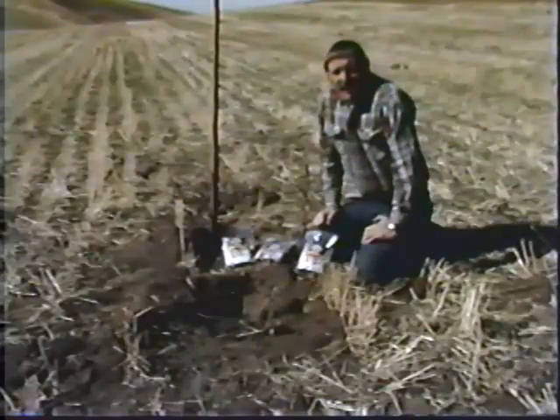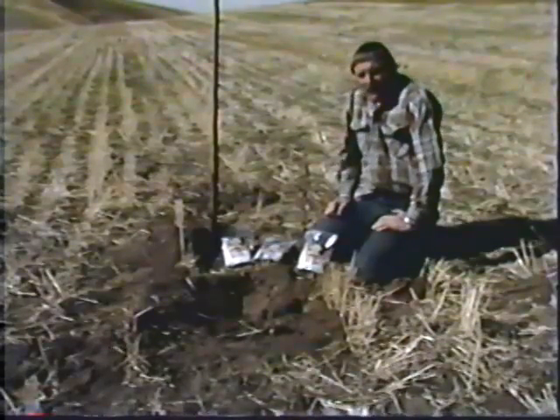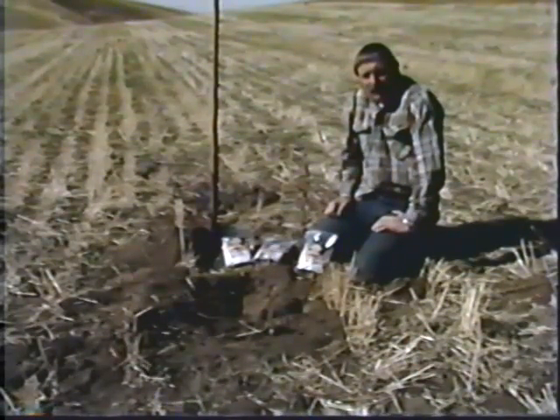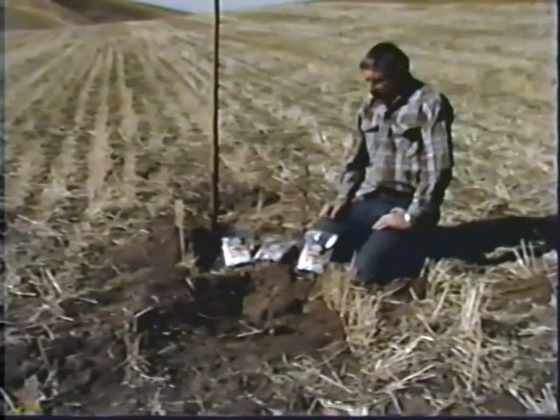Or the population becomes quite large, trapping becomes very time consuming. When this occurs, a number of alternatives are possible. One of the most common and effective are poison baits.